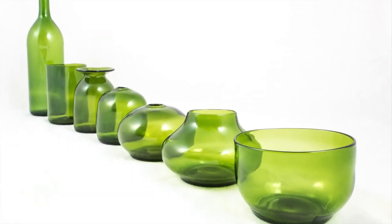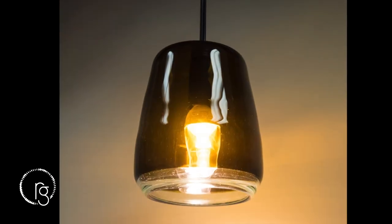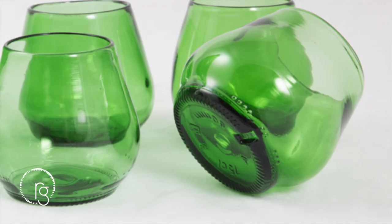At Remark, one bottle becomes one individual piece of dinnerware or lighting. We enjoy working with the nuances in their thickness, color, shape, and embossed markings.